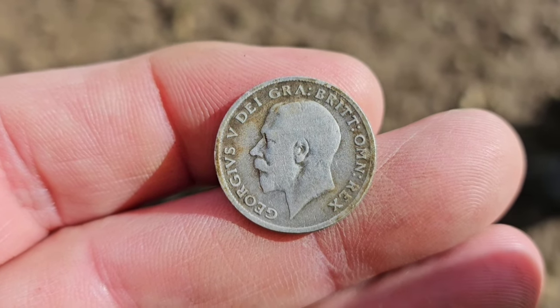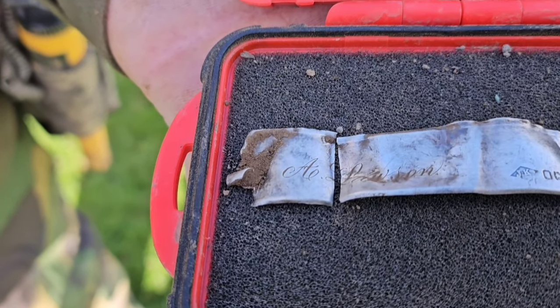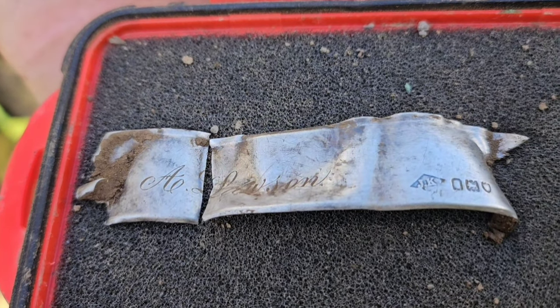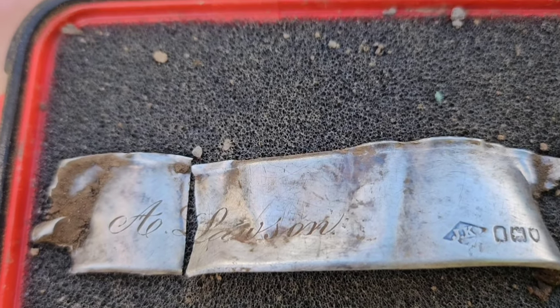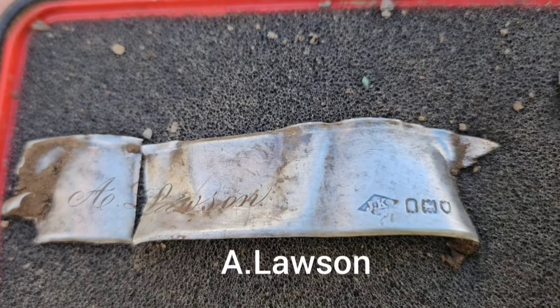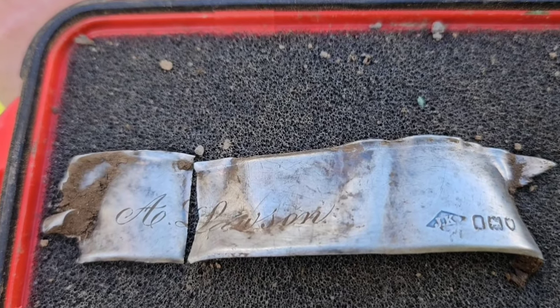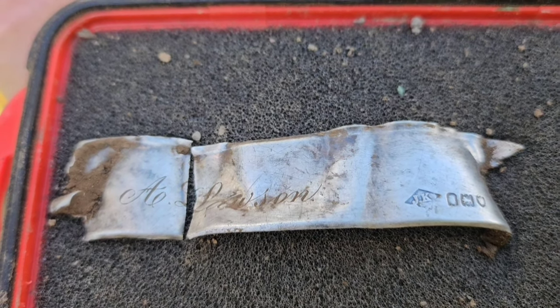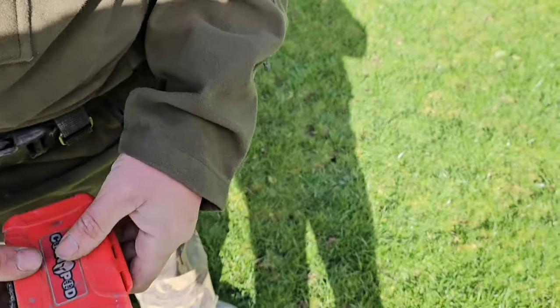Here with Martin now and he's had a lovely bit of silver with some initials on it. What do we think it says, Martin? It's A. Lawson — A. Lawson. Beautiful. My eyes aren't great. Well your eyes are better than mine, so yeah I think you're right. Nice bit of silver, well done. You always get the silver, you.